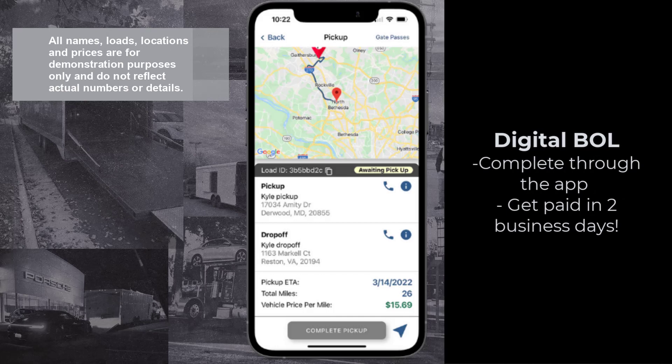BOLs are completed entirely through the app and trigger expedited payment once they're completed. We send a direct ACH deposit in two business days, so make sure your bank information is up to date in your profile settings.